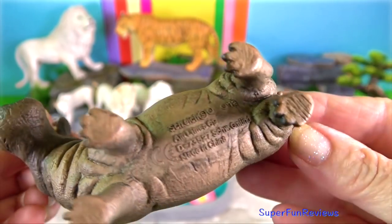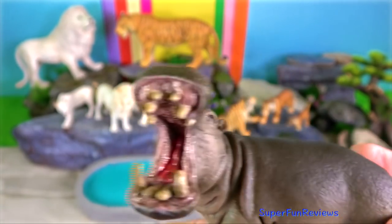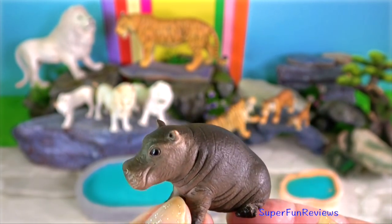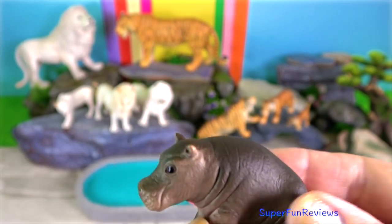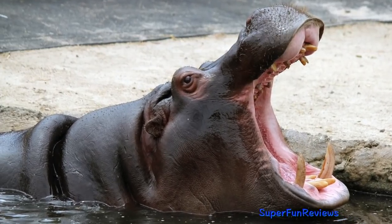These predators are known to prey on younger hippos. However, due to their aggression and size, adult hippos are pretty safe. Hippos do not chew, but retain food for a long time in the stomach where protein is extracted by fermentation.